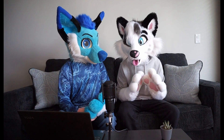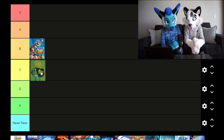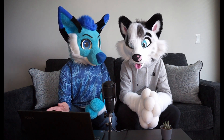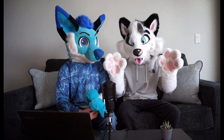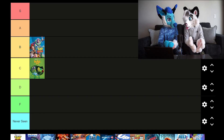Toy Story 2 — I couldn't remember much of it compared to the first one. I'm pretty sure the second one is the one with the aliens in the claw machine and they're like, 'Oh, the claw.' I honestly don't remember much else other than that. I'd probably put it in B tier, the same caliber as the original Toy Story.